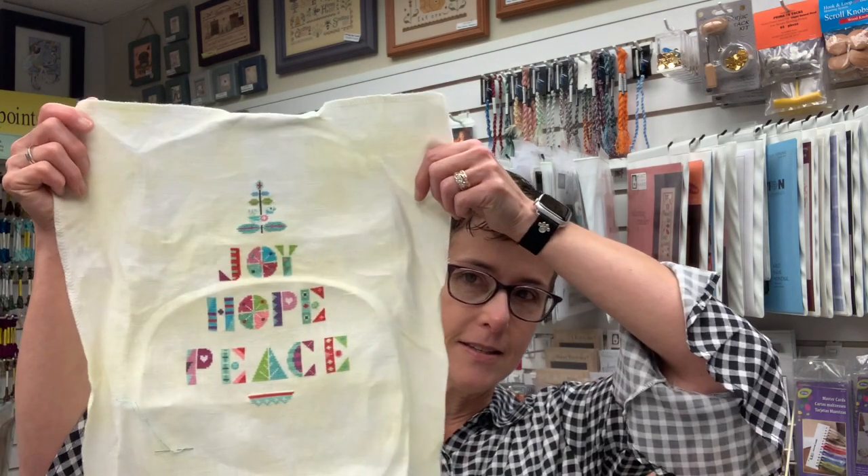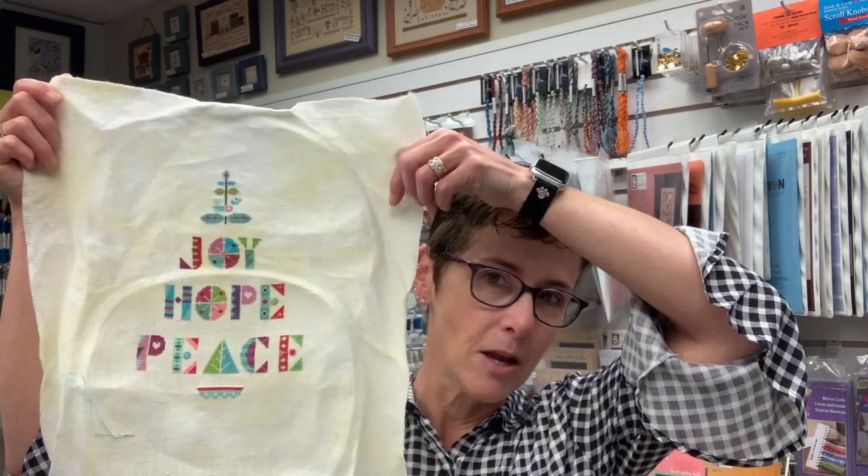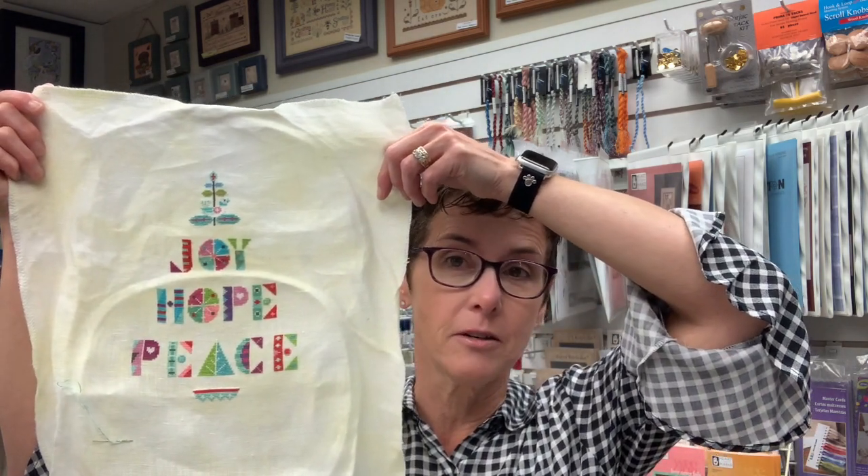The other designer that I wind up stitching a lot of, that you'll see models for, is Satsuma Street, and that's what I'm currently working on. I have a Christmas piece that's not over one, but as you can see it's in the shape of a Christmas tree. It was originally charted to be stitched on perforated paper and I chose to do it on 40 count linen with DMC. That one is called Gold Peace Tree.